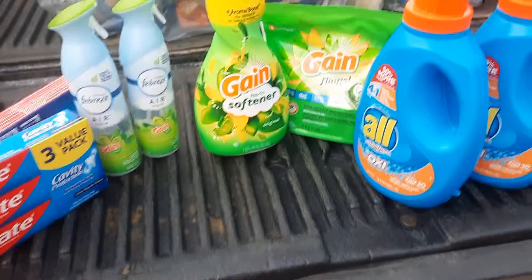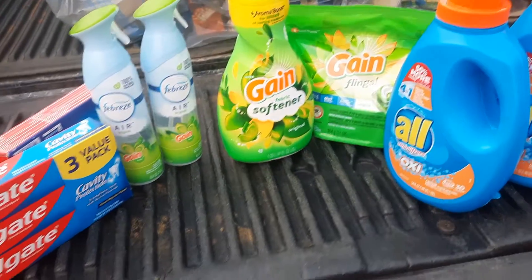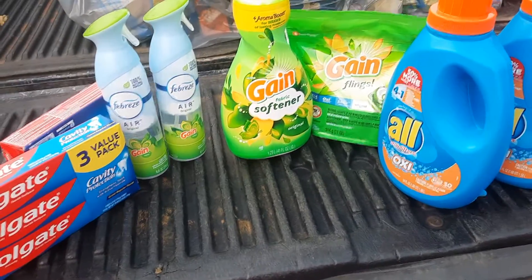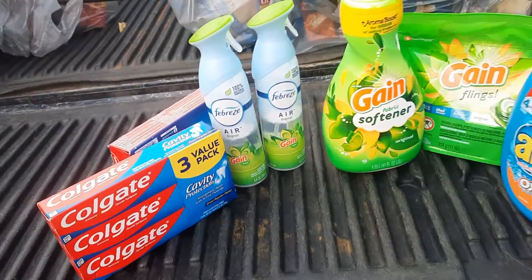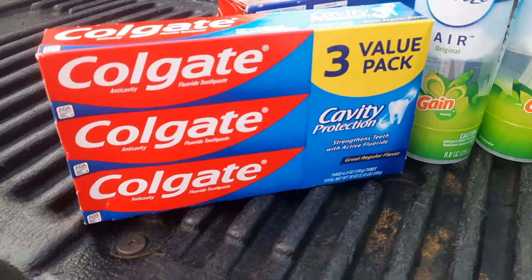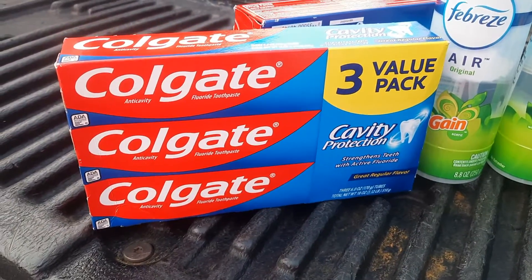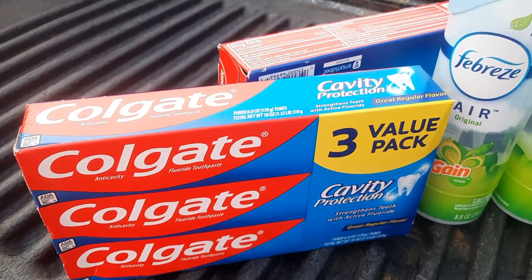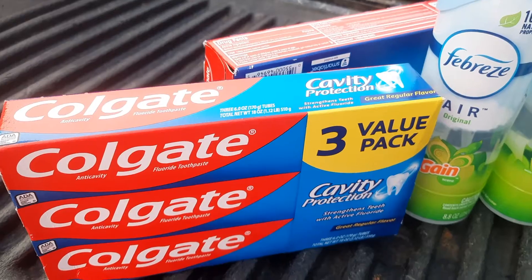They had a digital $5 off $25 at Family Dollar this Saturday, so we wanted to get up to $25. These Colgate 3-packs were $4 each, and I bought two of them, and then I had a $4 digital coupon.